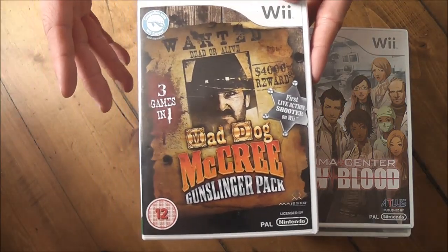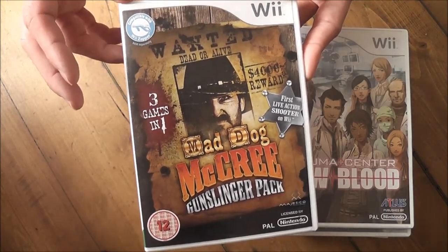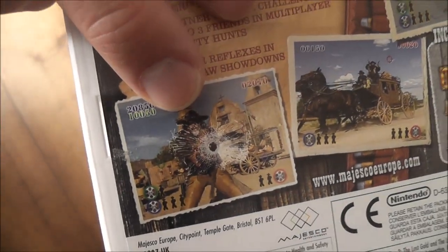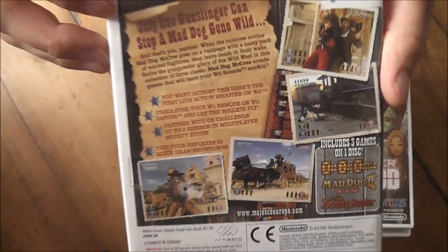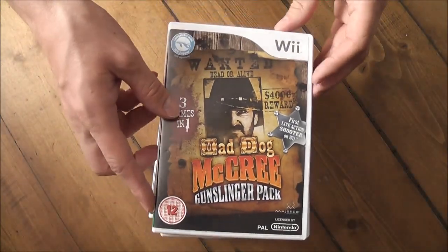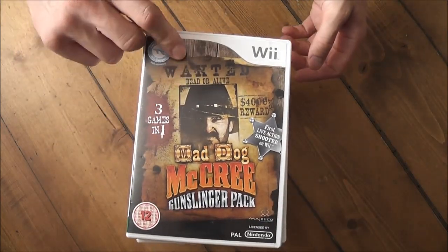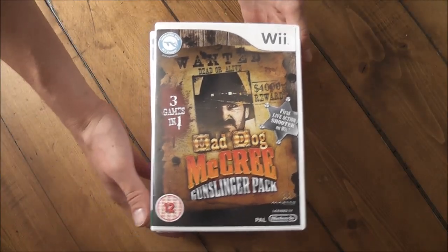Finally, I got Mad Dog McCree. I've had my eye on this one for quite a while. It was about £5 — old-school full motion video on-rail shooter, really cheesy and really funny. I used to play this on my friend's Mega CD back in the day and really wanted to play it again on the Wii, so I picked it up. That was probably the other expensive one at £5, but there you go.